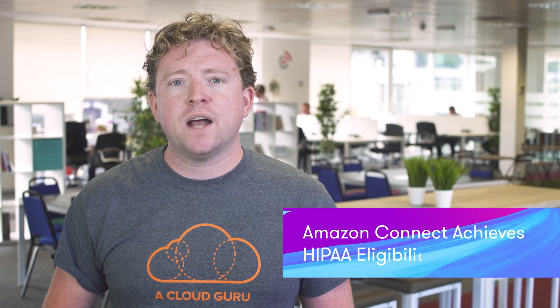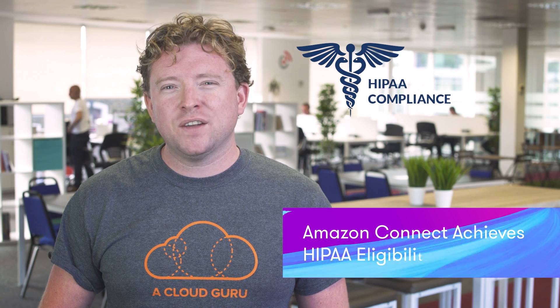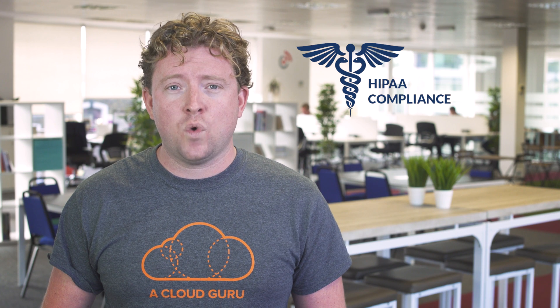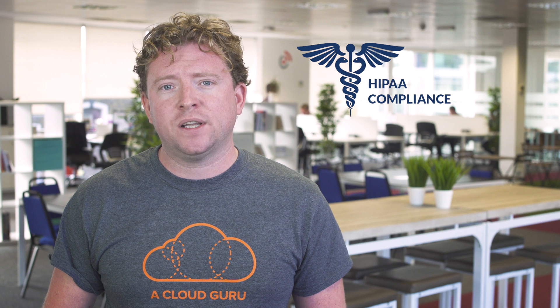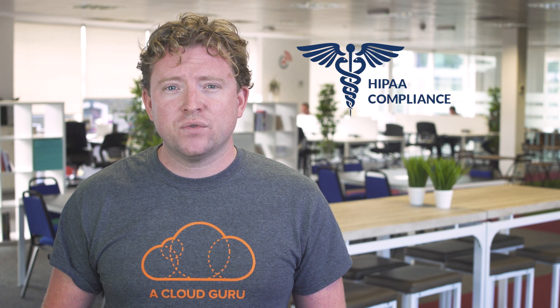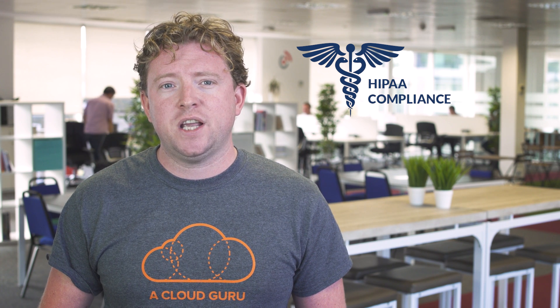This week Amazon also announced that Amazon Connect has achieved HIPAA eligibility. If you're outside the US, you're probably wondering what this is. HIPAA stands for Health Insurance Portability and Accountability Act, and it was passed in 1996. Essentially it's the national standard to protect medical records and other personal health information in the US.